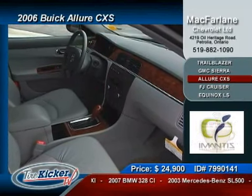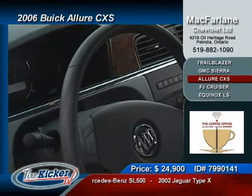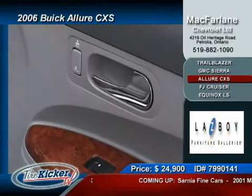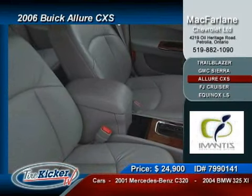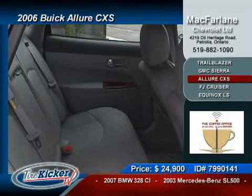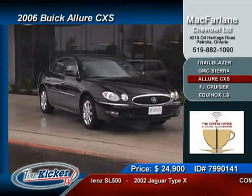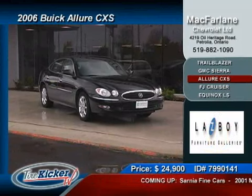The 3.6L V6 propels this butter-smooth ride with over 245 horsepower and 225 pound-feet of torque. The sport ride suspension combined with stability control and power rack-and-pinion steering with speed sensing assist all help make this Buick a pleasure to drive. Options include heated power seats, a power sunroof, auto climate control, rear park assist, multi-function steering wheel, a premium sound system with CD player, a remote starter, chrome package, 17-inch 8-spoke aluminum wheels — and this Buick has only 13,625 kilometers. So much car for only $24,995.